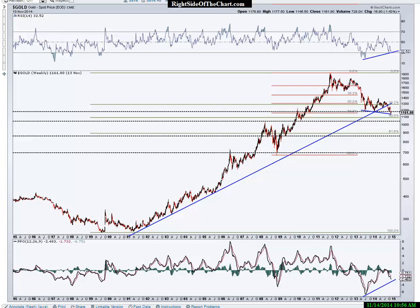Hi, this is Randy Finney with Right Side of the Chart and today is Friday, November 14, 2014. In this video, I wanted to cover the gold stocks, gold and silver stocks, the mining sector, as well as the metals themselves, gold and silver.